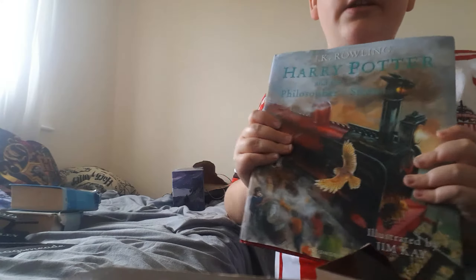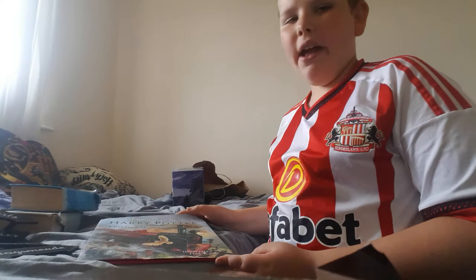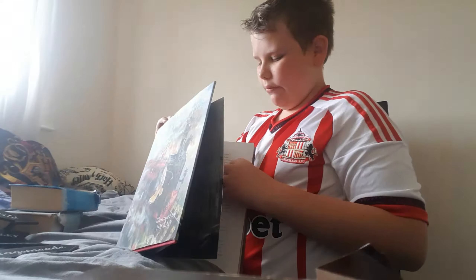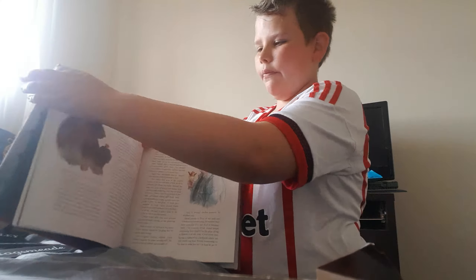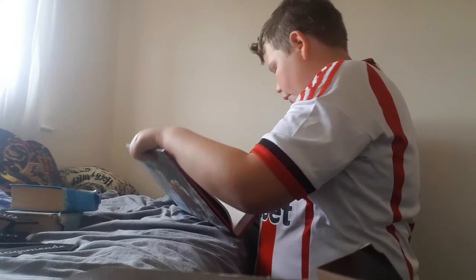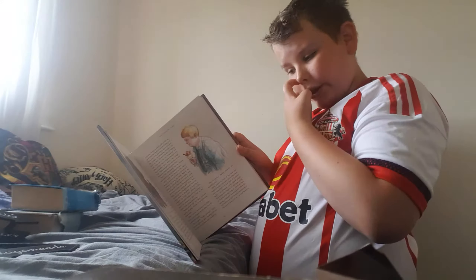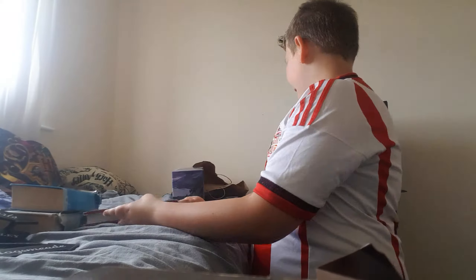Now this is a beauty — this is Harry Potter and the Philosopher's Stone. And I know what you're going to say, 'what's so good about this book?' — this is the illustrated version of the book. This is so good, this is awesome!